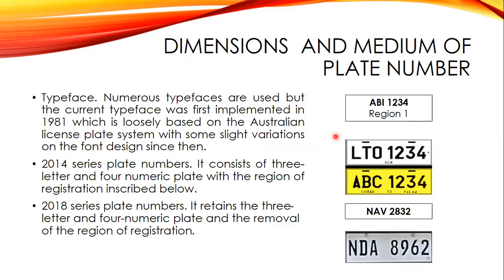Plate numbers also have slogans on the bottom that usually reflect the goals and campaigns of the incumbent president. This practice began under President Fidel V. Ramos. There are numerous typefaces used on plate numbers, but the current typeface was first implemented in 1981, which is loosely based on the Australian license plate system with some slight variations on the font design.